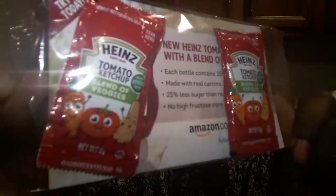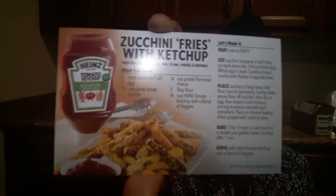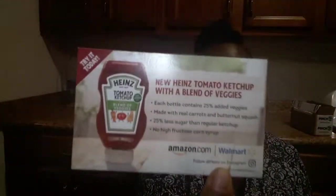The next item is also from Pinch Me. I have some samples here — these are two packs of Heinz Tomato Ketchup Blend of Veggies. You can see the cute little veggies on the bottom of the ketchup. There's no coupon inside, but there is a recipe for zucchini fries. You can find this ketchup at Amazon.com or at Walmart.